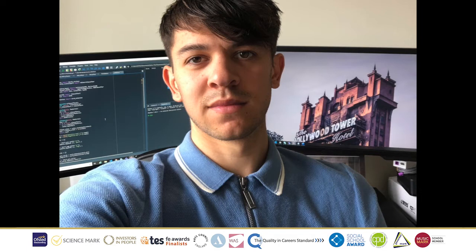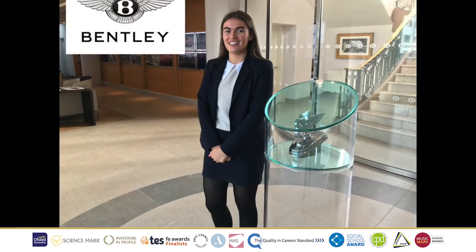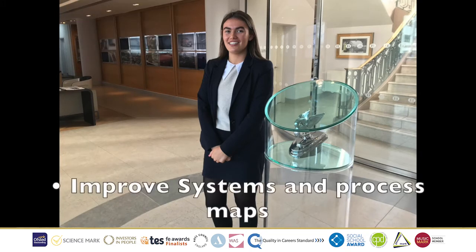A is for Assistant Data Scientist. Meet Josh, who is an apprentice for Cambridge Assessment. His job role involves working closely with teams to achieve the greatest insights from the data available. Day-to-day tasks consist of compiling reports, cleaning data, background data, and writing code. Up next is B, Business Analyst, where we have Helen, who works for Bentley. Helen's job role is to help with the process flows of the company to help guide the business to improve systems and process maps.